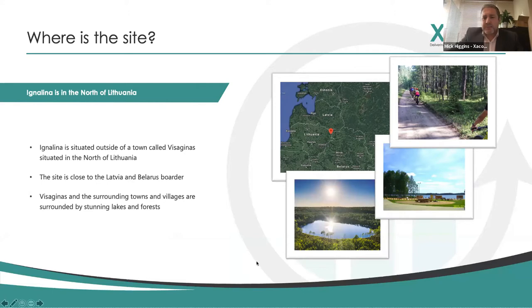One of the best places that I visited while I was out there was the city of Vilnius, the capital. The architecture and the places to go and see is absolutely stunning.